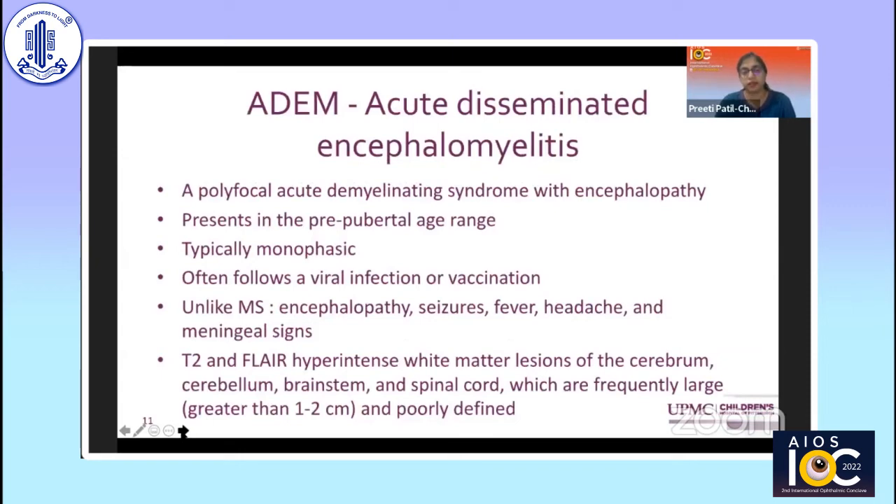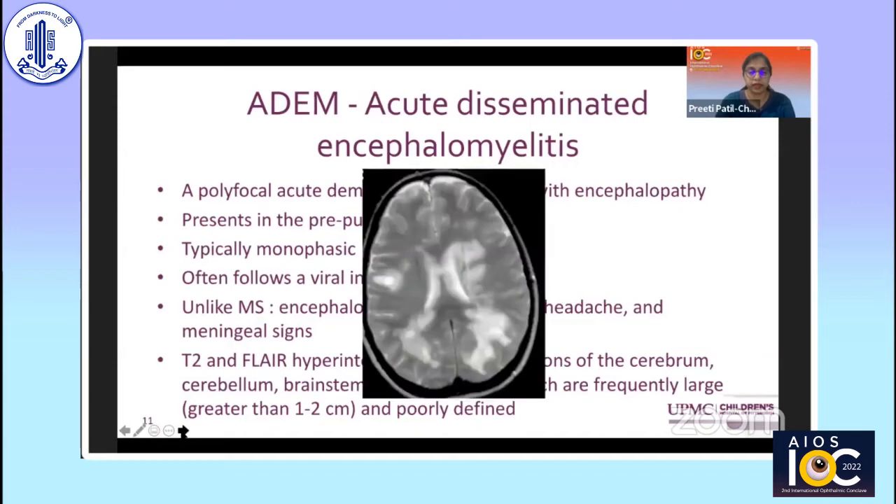Another associated form is ADEM — acute disseminated encephalomyelitis — a polyfocal acute demyelinating syndrome with encephalopathy. It typically presents in the pre-pubertal age, is monophasic, and often follows a viral infection or vaccination. Unlike MS, it presents with encephalopathy, seizures, fever, headache, and meningeal signs. The MRI shows T2 and FLAIR hyperintense white matter lesions — often large, confluent lesions greater than 1 to 2 centimeters — that are poorly defined.